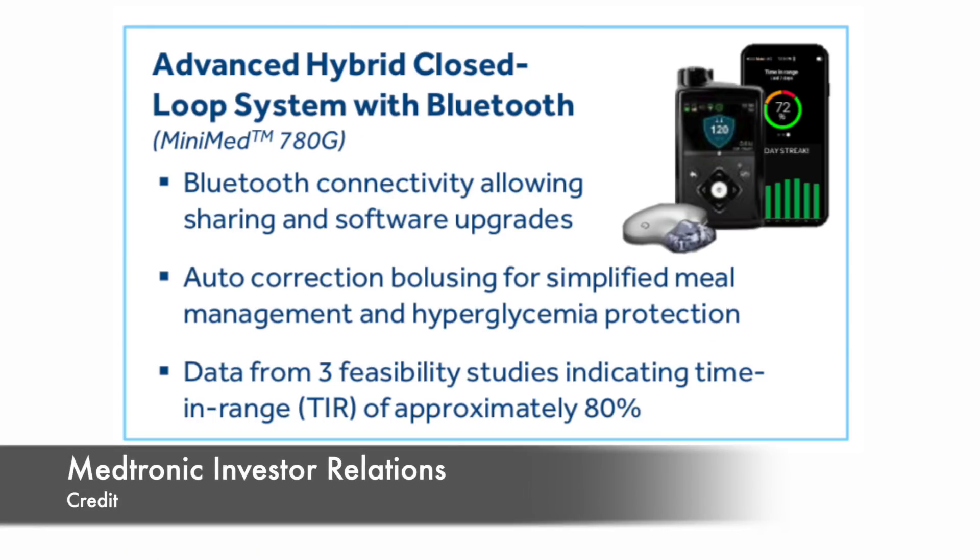Medtronic is planning to launch three things by end of 2020. First, an advanced hybrid closed loop system — meaning give me more insulin when I'm high, give me less insulin when I'm low — with Bluetooth, called Medtronic 780G. The system will connect over Bluetooth with your phone and allow sharing, like their version of Dexcom Share. System studies indicate time in range of 80%. Next up: ICGM designation.